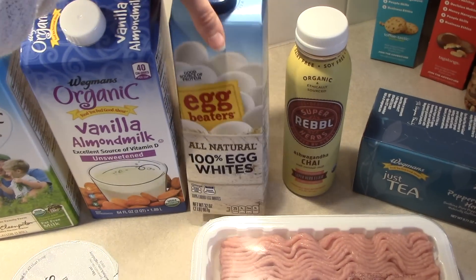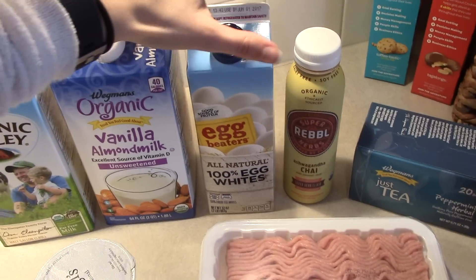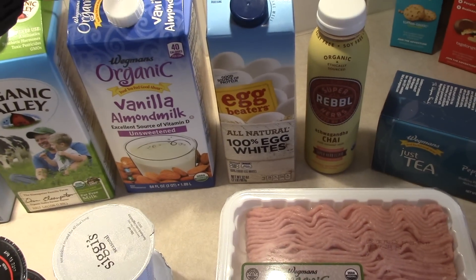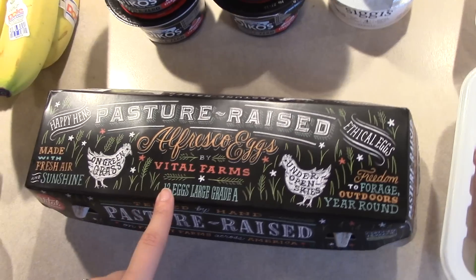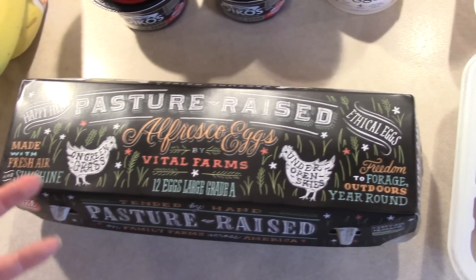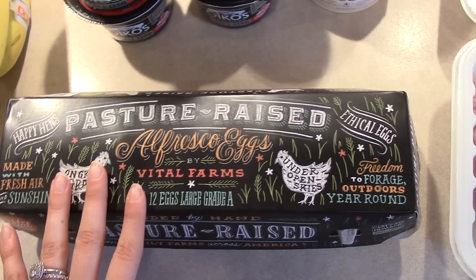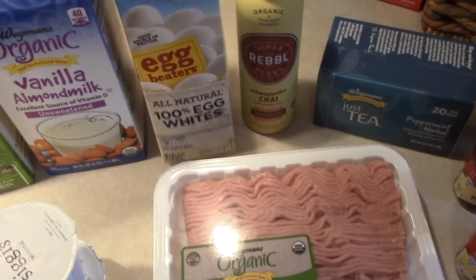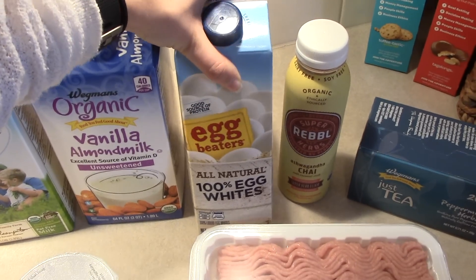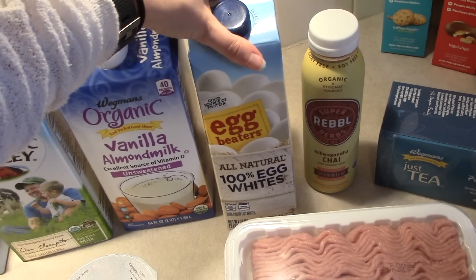I also got some egg whites — the Egg Beaters brand, but the ingredients are literally just 100% egg whites. I'm not a huge egg white person and typically like to go for the whole egg. But these pasture-raised eggs are really expensive and I've been on an egg kick eating them every single morning, which is not typical for me — normally I eat oatmeal. So it's really expensive to eat two of these every morning. I'm going to eat one whole egg and mix it with egg whites, especially because Matt really likes eggs too. Just trying to save money while still getting the more nutritious eggs.